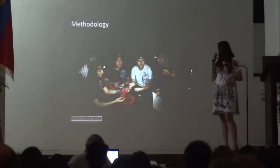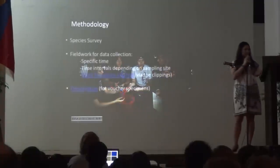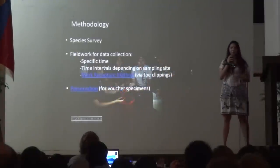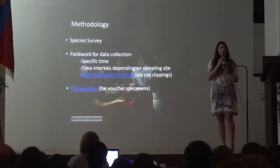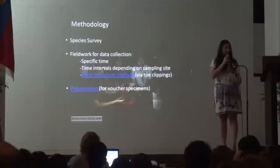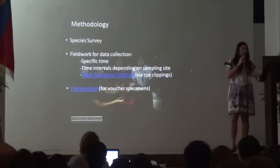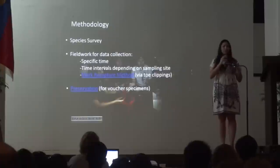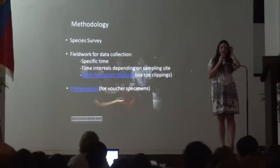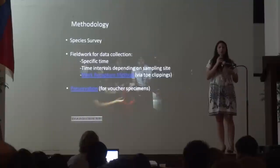This is a picture of our field site, where we are collecting data — that's me and my group mates. When we went down the river, the first thing we did was conduct a species survey, and we found four other species of frogs in the river, not counting the Pond Frog and the toad. We go down the river at a specific time, usually 8 PM, since that's when the frogs come out. We stay there for two to three hours depending on the pre-agreed area.